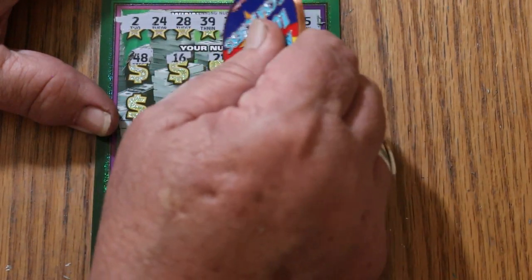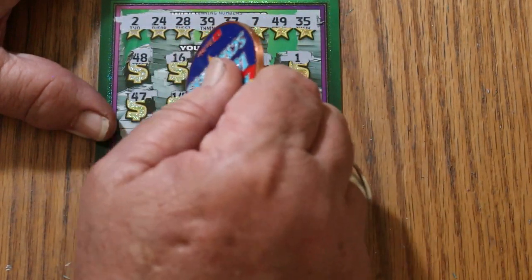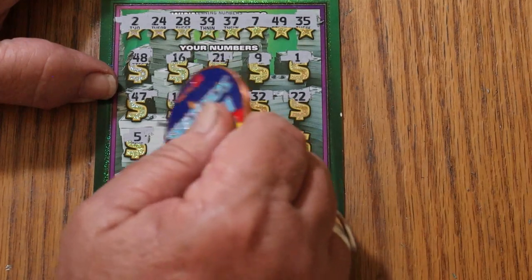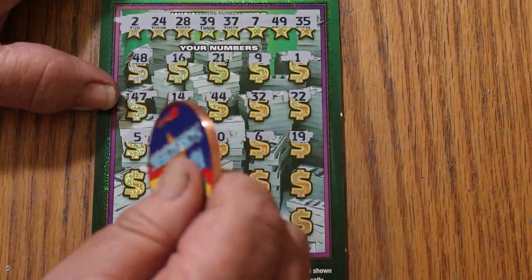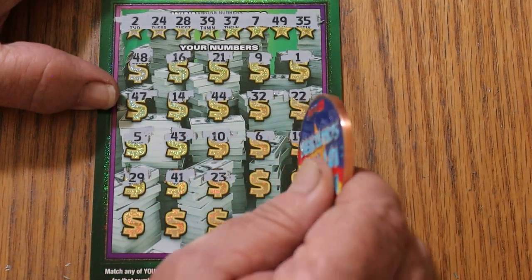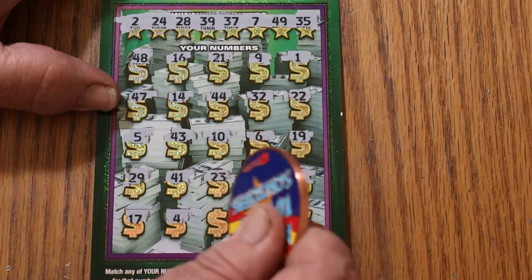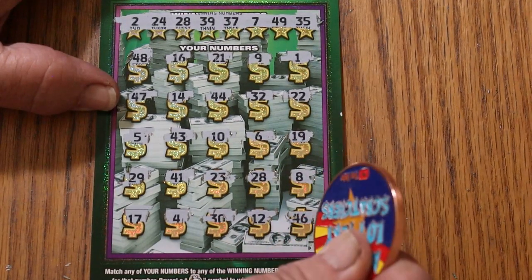48, 16, 21. Number 9, number 1, 47, 14, 44, club, randoms 32, 22, number 5, 43, 10, 6, 19, 29. 49, 41, 23, 28 — we have a match. Number 8, 17, number 4, 30, 12, 46 in the corner.